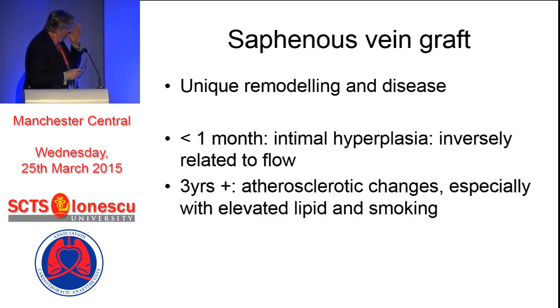On the whole, by a month after insertion, there is intimal hyperplasia, which you can demonstrate in animal models, and this is inversely related to flow. Three years on, that's when atherosclerotic changes may occur, particularly with elevated lipids and smoking. So the best way to close your vein grafts is to keep smoking - it seems to have a far more vicious effect on vein grafts than on your native coronary arteries.